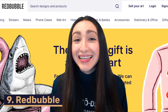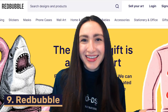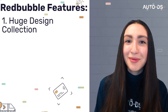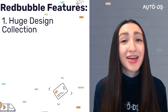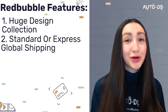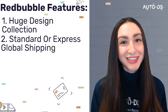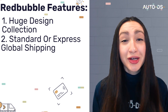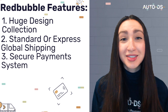Next up is Redbubble. Firstly, they have a huge design collection for you to choose from, and you can buy custom designs from any of the 700,000 artists on the platform. Secondly, Redbubble offers standard or express global shipping depending on your budget and patience, and returns are super easy and free. Their third feature is their incredible secure payment system, which means that we can pay for our orders with peace of mind.